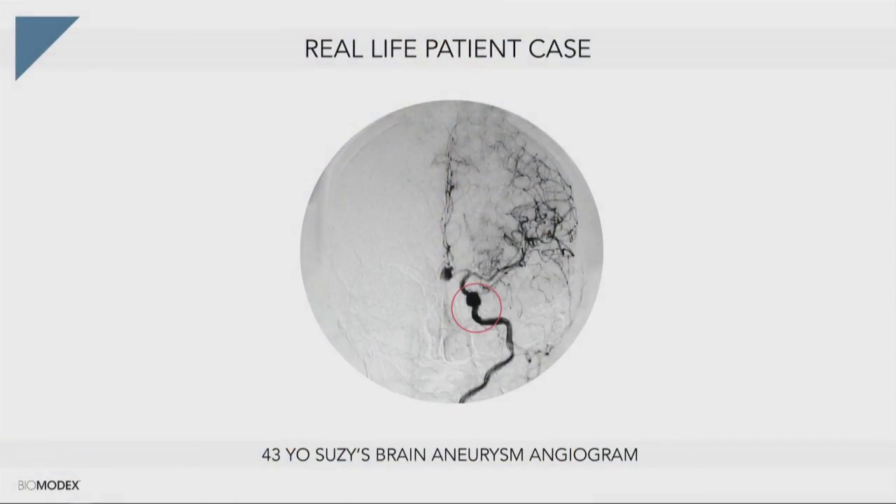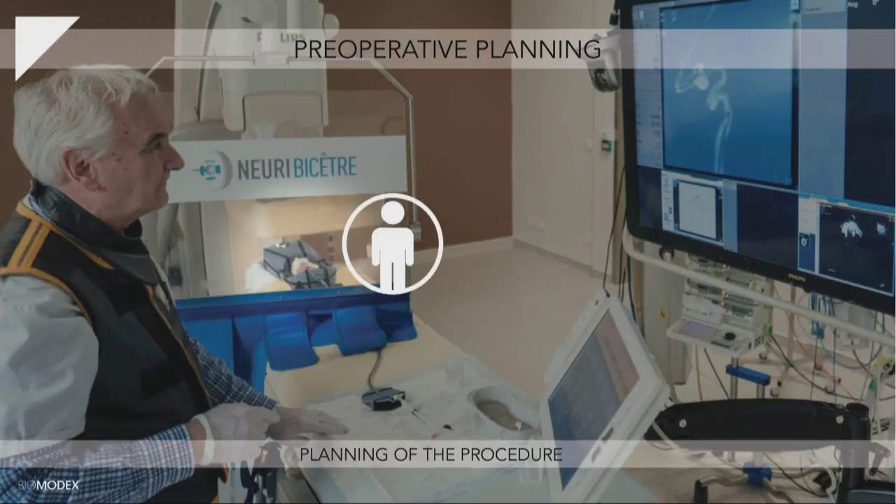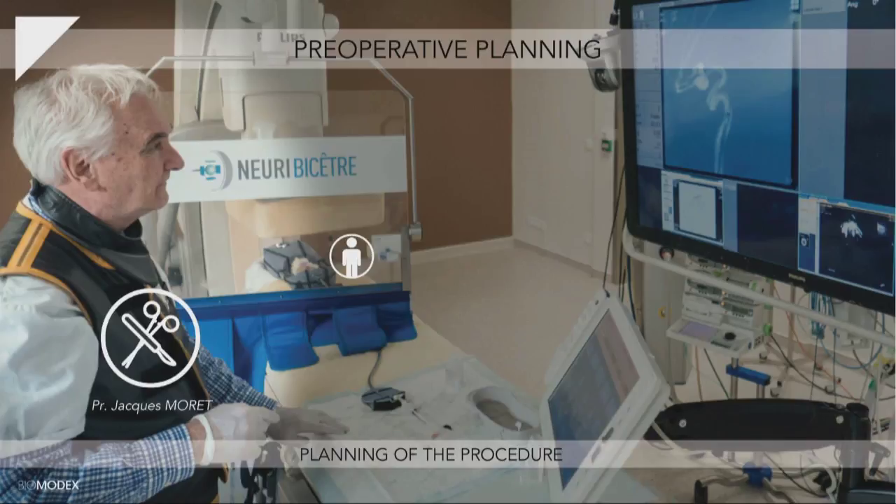Let's dive into a real patient case. This is Susie. She's 43, and she has a brain aneurysm. You can see here an angiogram — that's the medical imaging that comes from the CT scan. After five days, we have the organ twin of Susie — this is the brain artery of Susie. Then the physician in the operating room can do the planning. We can see here the convergence of the three things: the patient, which is the organ twin, the physician, and the technology.